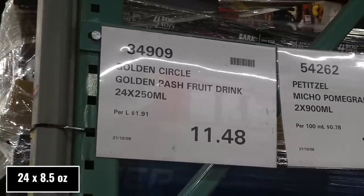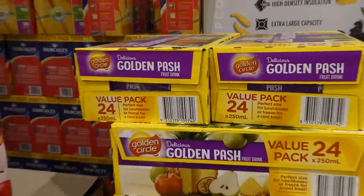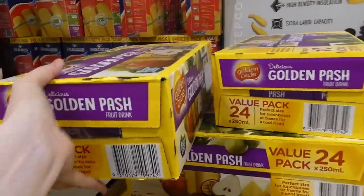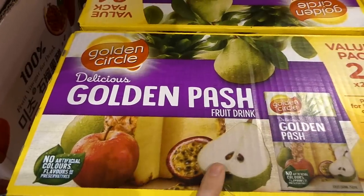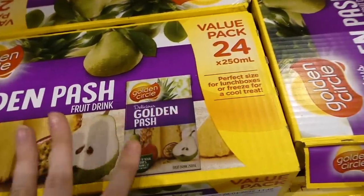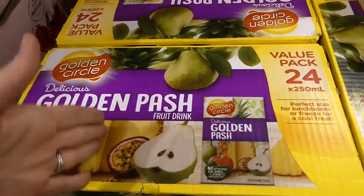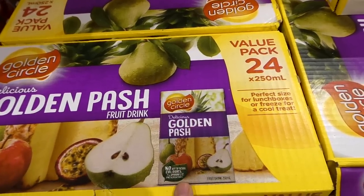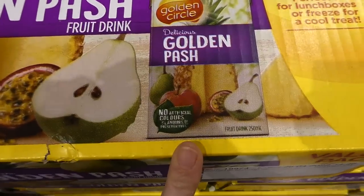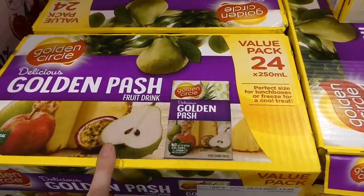Golden Circle Golden Patch fruit drink — 24 of the 250ml cartons (juice boxes) for $11.48. They come with apple, pineapple, pear, and passion fruit. These are really handy to have at home — I like to have a box of these or sometimes I buy six-packs from Woolworths when they're on sale. They have no artificial colors, flavors, or preservatives. My one-and-a-half-year-old has figured out how to open these and loves them.